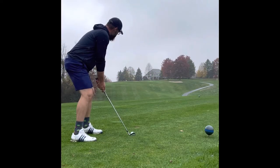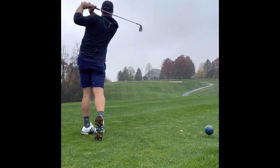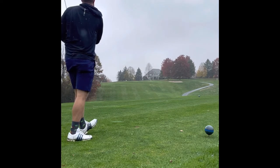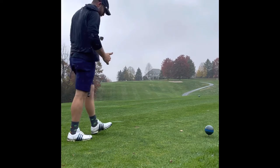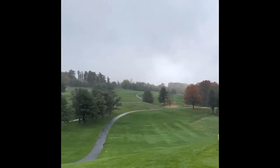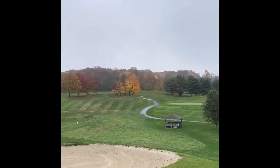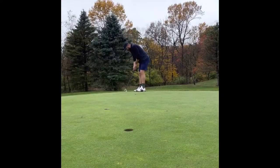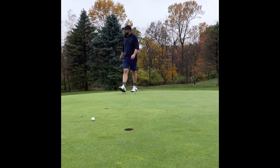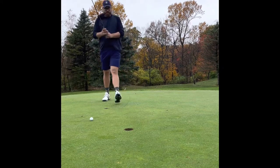5 almost feels like bogey on that hole sometimes. Nice little uphill par 3. Triple-tiered green — very difficult. Fortunate enough to have the pin in the front today. Hit a 9-iron to about... look at that scenery, come play this course everyone. Had about 18 feet or so up the hill. Not my best effort, but I will take a 3 on this hole any day of the week.